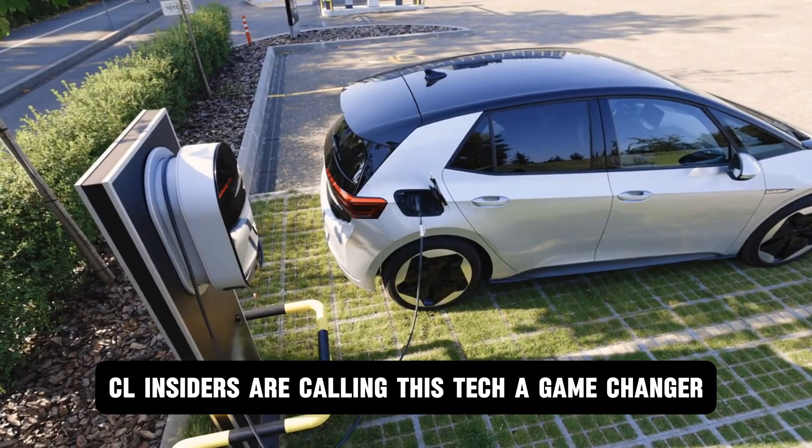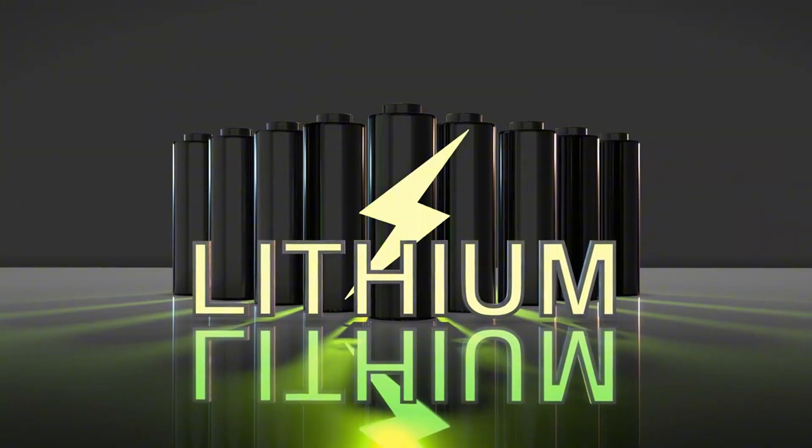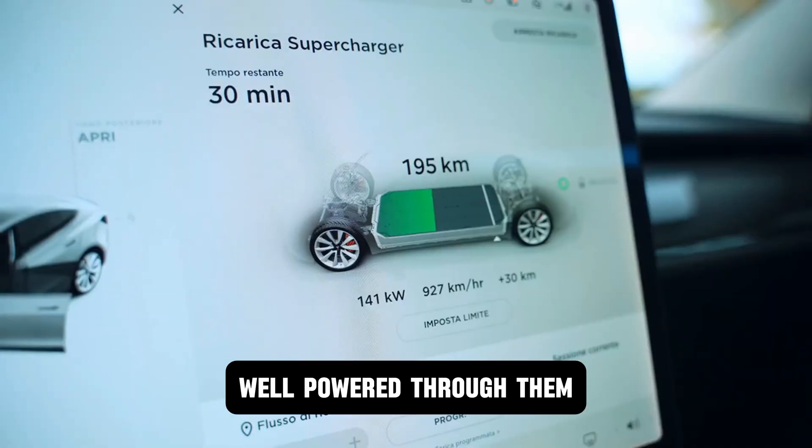CL insiders are calling this tech a game changer. But make no mistake, getting to this point wasn't easy. Several hurdles had to be cleared before the Nexra battery could make its debut. Let's break down what those challenges were and how CL powered through them.